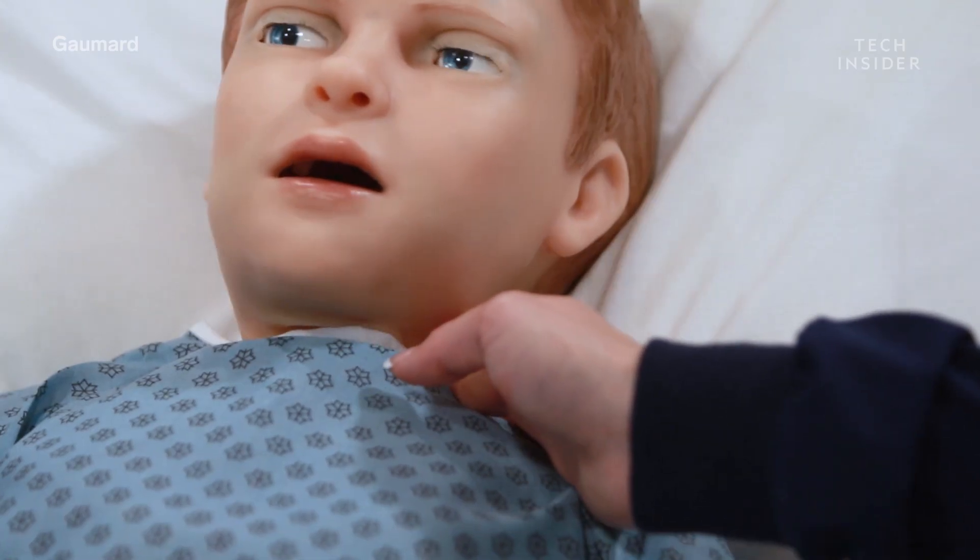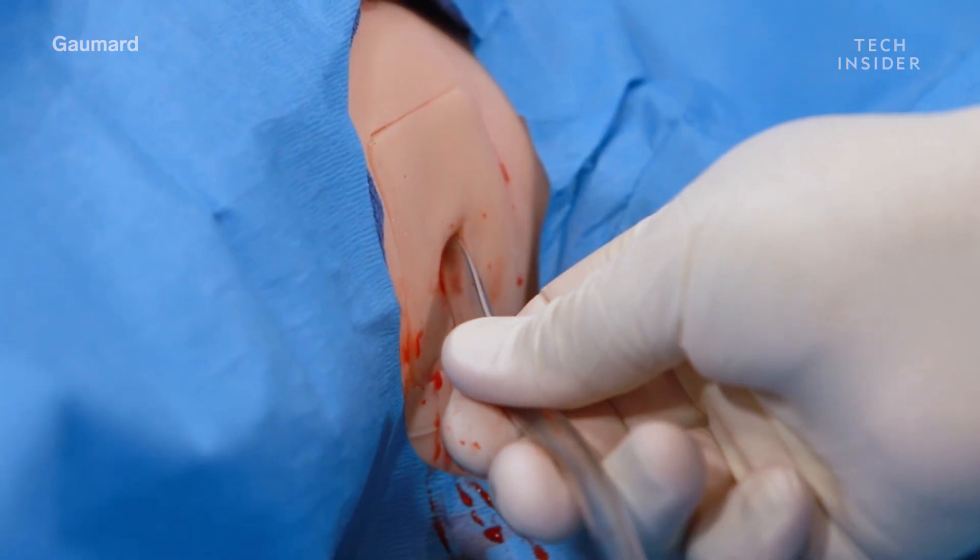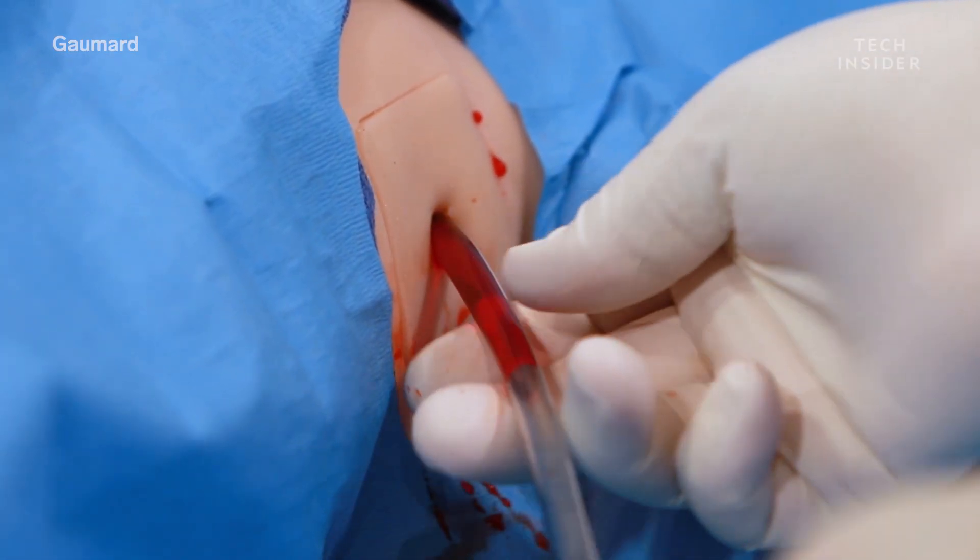In many situations, medical students practice on standardized patients who are actors faking certain symptoms. But those actors probably don't want to be stuck with a needle over and over again. Instead, students can use Hal to learn how to do more physically invasive procedures like putting in a breathing tube or starting an IV.